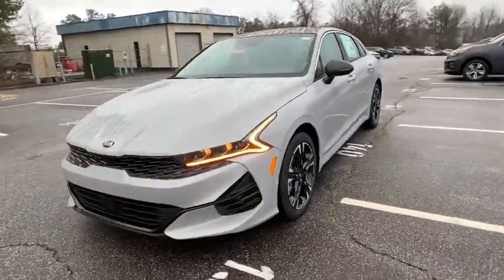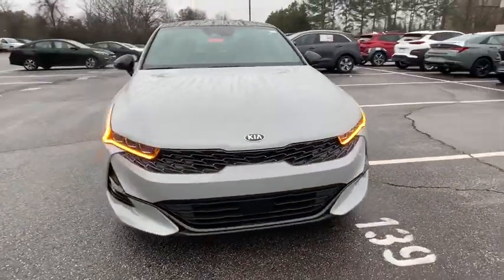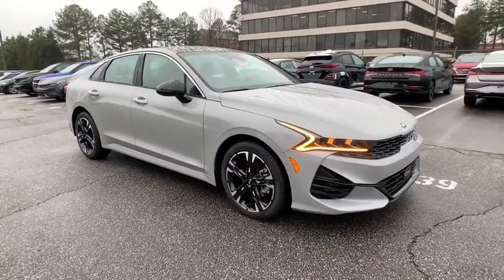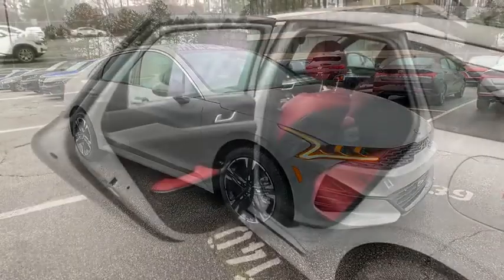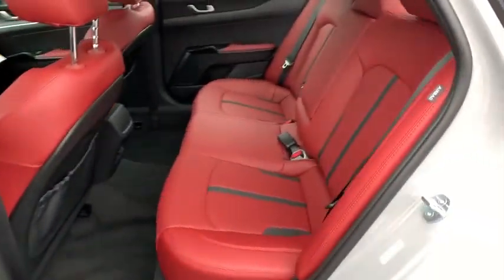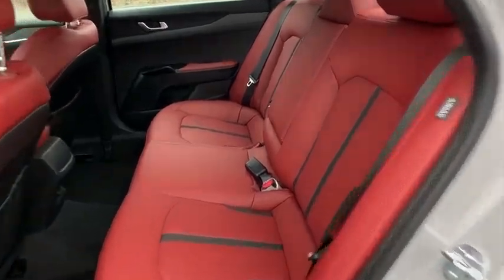Here are some of this vehicle's great options: backup camera, steering wheel audio controls, anti-lock braking system, stability control, power lift gate, Bluetooth, leather wrapped steering wheel, power steering, adjustable steering wheel, aluminum wheels, cruise control, four-wheel disc brakes.